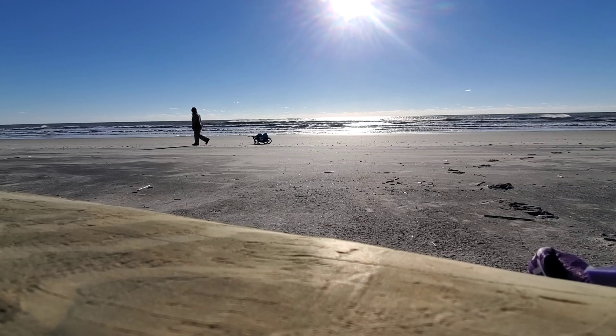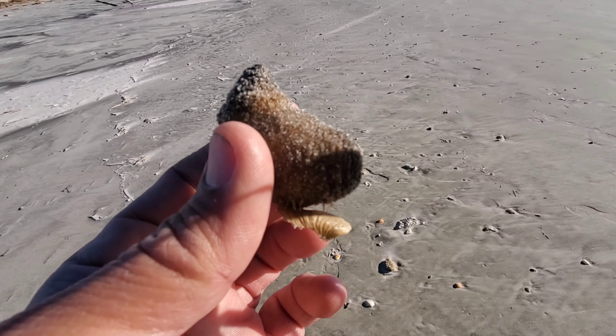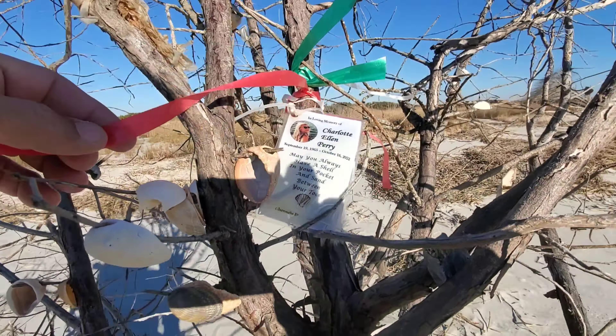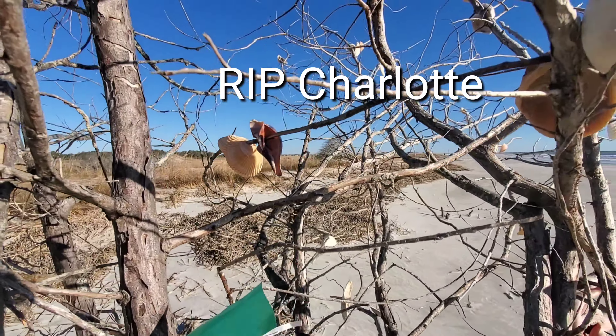This is a sea cucumber — the first thing I found. They usually move as soon as you touch them. The tide is coming in so most of the stuff I'm putting back where I found it. There is a tree here that some people put shells on and hang all kinds of stuff on it. I did notice that somebody put somebody's name — a memory — somebody local. The name sounds familiar. Rest in peace, Charlotte.